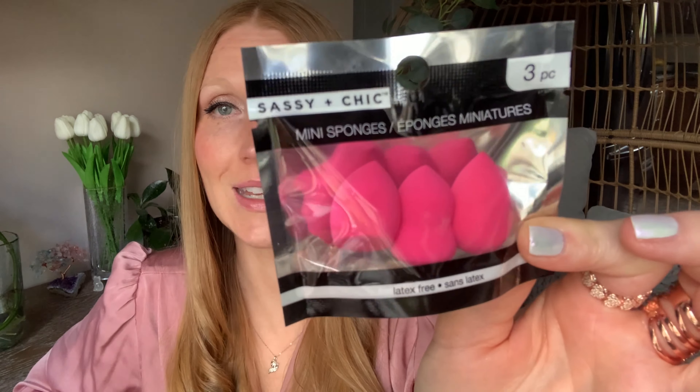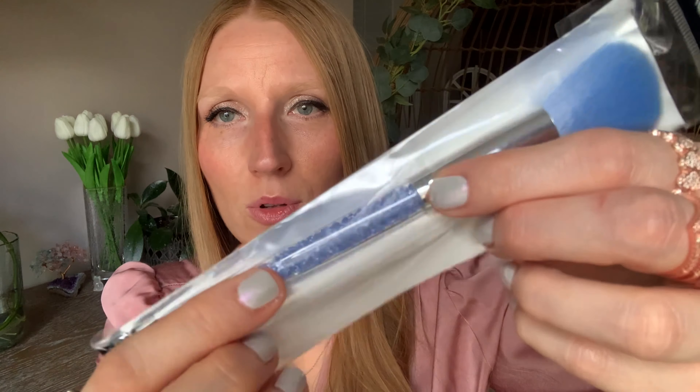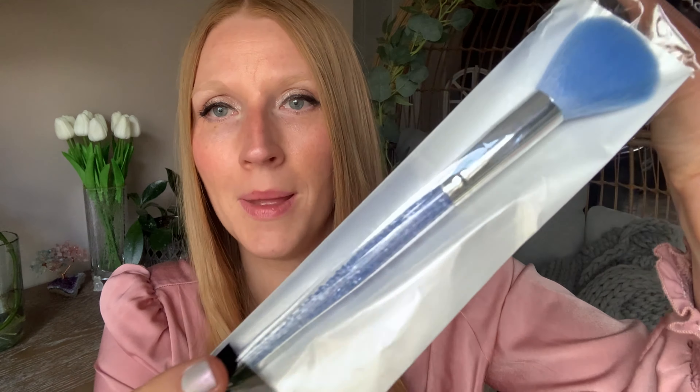My daughter was with me. We thought the sponges were really cute — they're latex free, really great for getting into corners. I might give those to her. She also picked up this Sassy and Chic cosmetic brush — not new, but beautiful, with beads down the bottom. There were several different color options. We also got eight shower caps. We thought for the pool over the summer, on days where you maybe don't want to get your hair wet. I'm kind of unsure of the quality — maybe I should have gone with the ones that were one in a package.